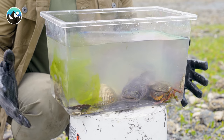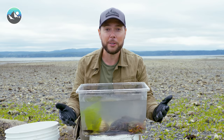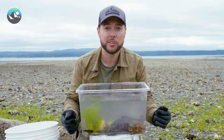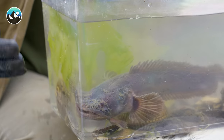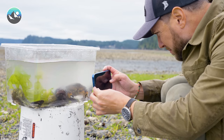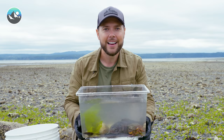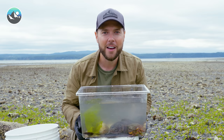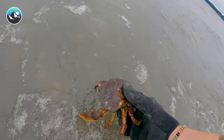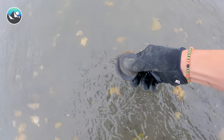Well, there you have it — our first ever mudflat aquarium in all its glory. I am curious to know which creature you thought was the coolest, so please tell me in the comments section below. All we have left to do now is get a few shots of this finished aquarium and then let everything go right back where we found it. I'm Mark Vins. Be brave, stay wild — we'll see you on the next adventure. Tide's coming back in — it's time to let our mudflat friends back off into the wild.